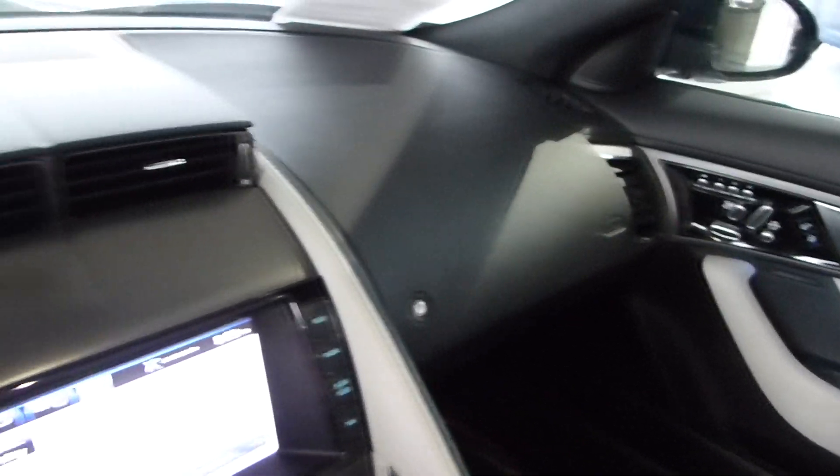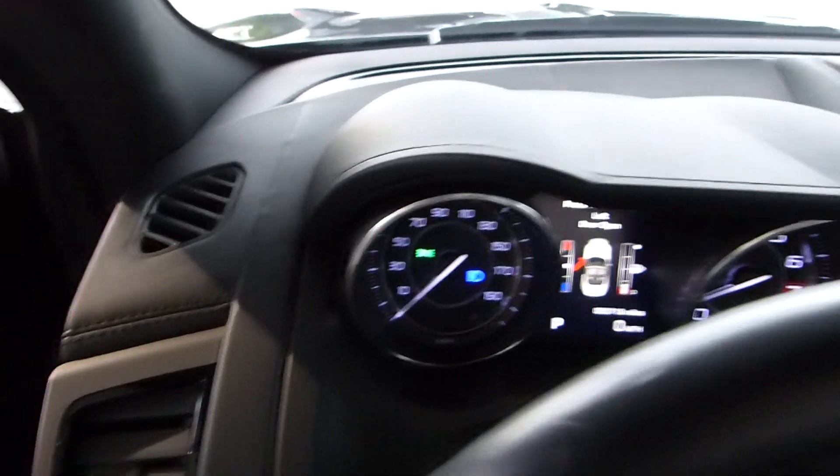You can see the dash — there's absolutely not a blemish in this car.